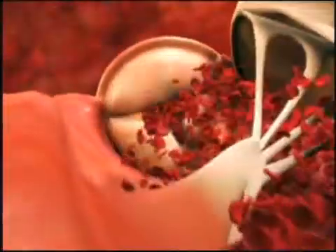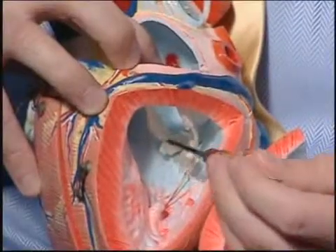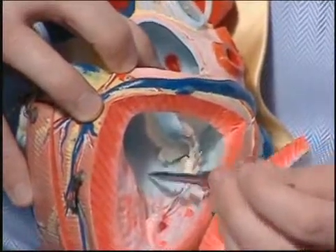As each chamber contracts, valves open and close, moving blood in and out. When valves fail, so can the heart. The most common heart valve diseases are those related to the aortic valve and the mitral valve. As we get older, we're more likely to have a problem with one of our heart valves — you can think of them as simply wearing out. Heart valve disease is usually manifested by either chest pain or shortness of breath.